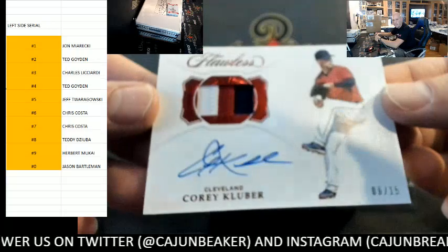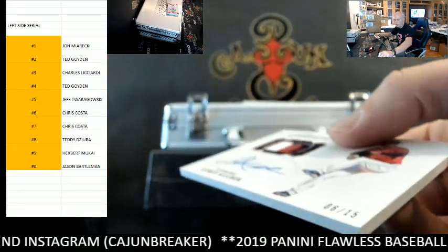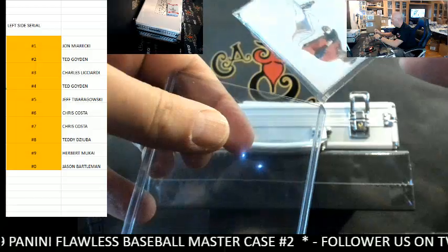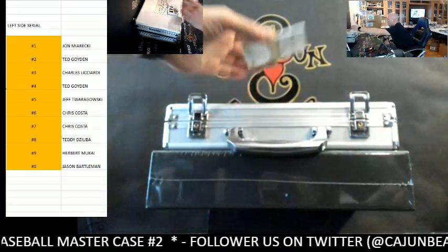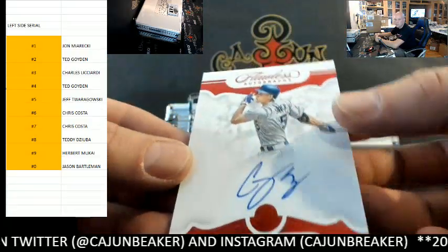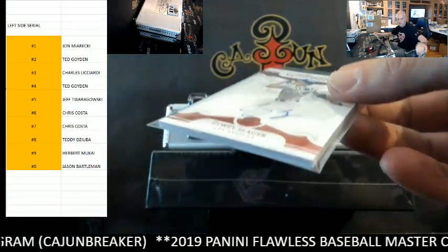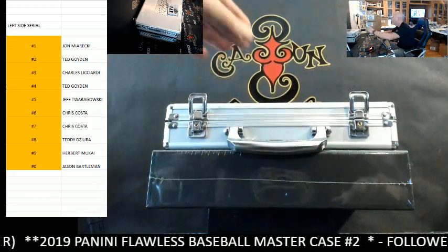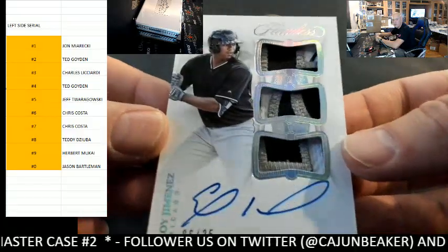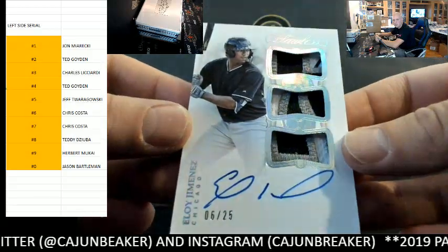Corey Kluber, Cleveland, and that is the six spot, Mr. Chris — very nice, Corey Kluber, one of the best in the business. And we got a Corey Seager, 6 out of 20 — six spot, Chris Costa. A few hits for the six spot — a nice M&S Chicago triple relic auto, also 6 out of 25, six spot, Chris Costa. That was definitely a six spot start.